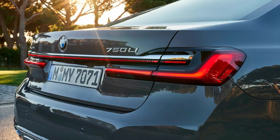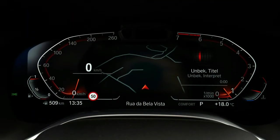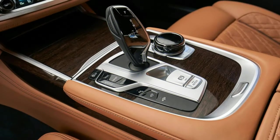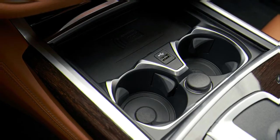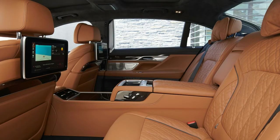When can you get your hands on a 2020 7 Series? Soon — or now-ish. The 750i xDrive starts at $103,645, while the hybrid starts at $96,545. The base 740i is $87,445, and the range-topping V12-powered M760i costs $158,695.